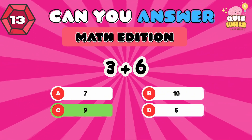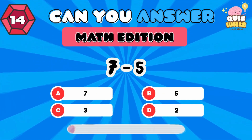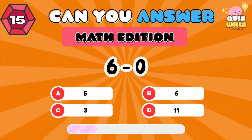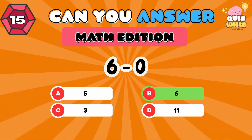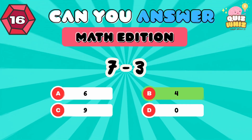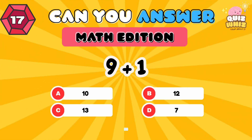9. 7 minus 5. 2. 6 minus 0. 6. 9 plus 1. 10.